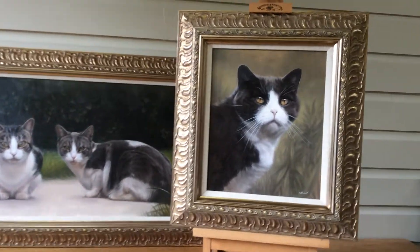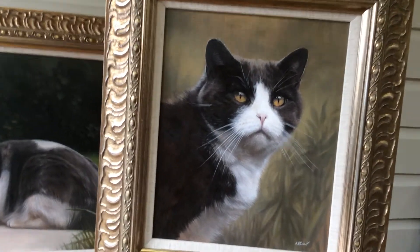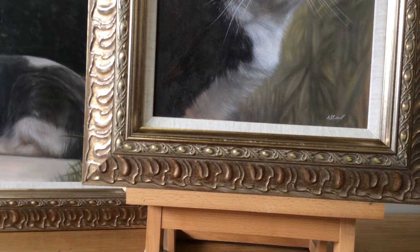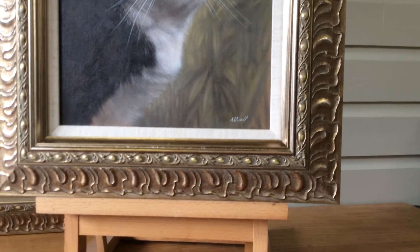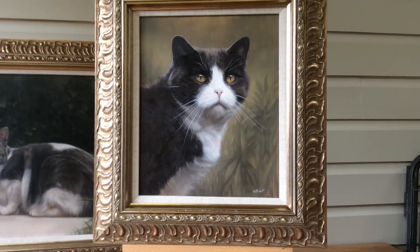If we go in closer, both paintings have been framed with a wheat coloured inner linen slip, along with an ornate pewter frame, which is absolutely stunning. You can see the detail and the colouring goes beautifully with the colours of the paintings.